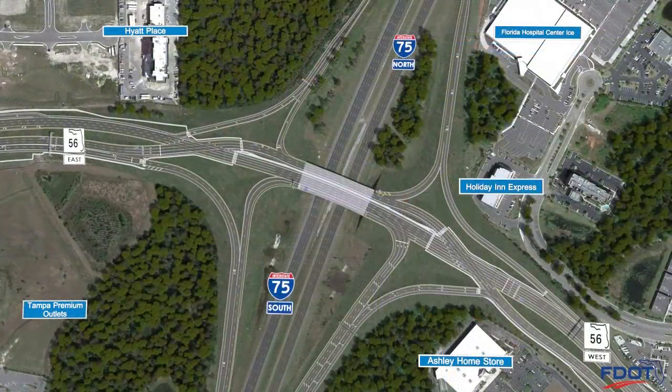To illustrate how the State Road 56 DDI will work, let's look at some video animations for a few of the traffic movements. This animation shows how traffic will flow in one of the busiest movements at the interchange, the northbound I-75 exit ramp to westbound State Road 56.